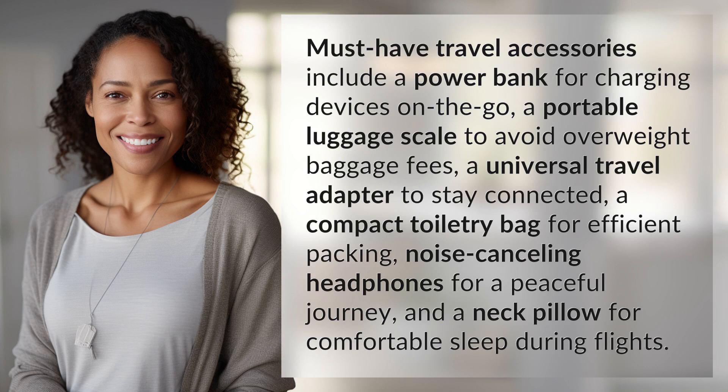A universal travel adapter to stay connected, a compact toiletry bag for efficient packing, noise-canceling headphones for a peaceful journey, and a neck pillow for comfortable sleep during flights.